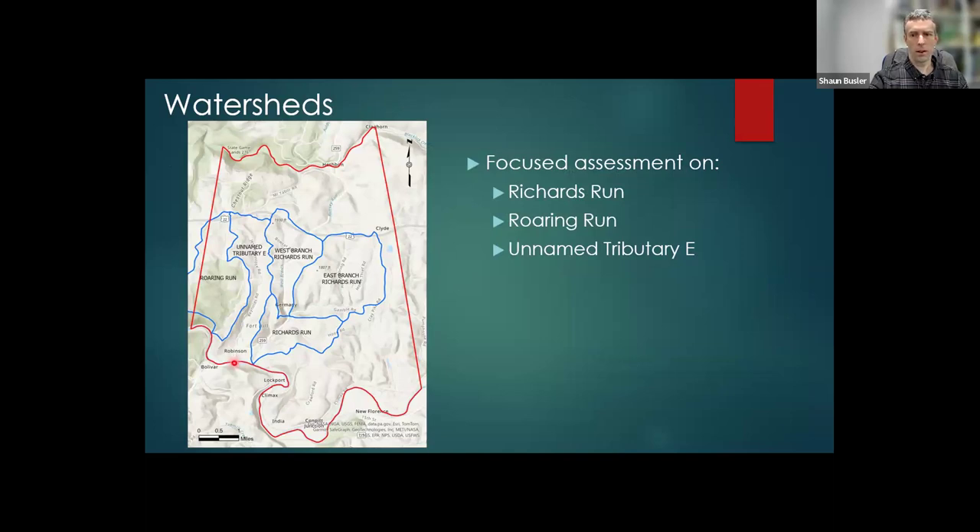I focused my efforts on the streams that flow into the Kahnema, which is what the township supervisors are most interested in dealing with. There are three different streams: Richard's Run, which is broken up into the West Branch and East Branch; Roaring Run on the western side, where a large part is state game land; and then an unnamed tributary that comes up the middle.